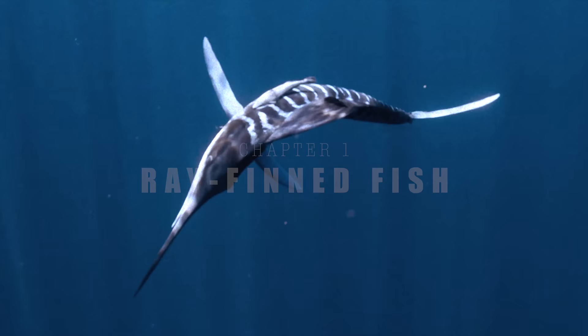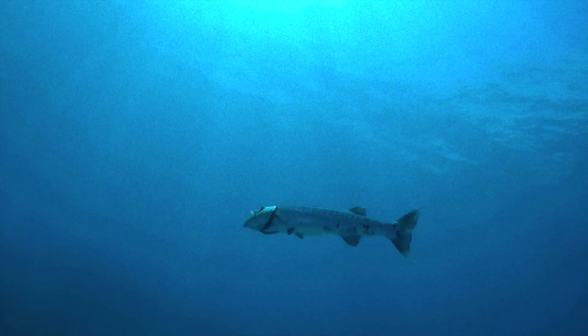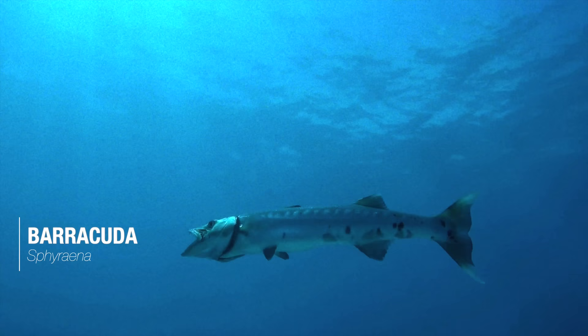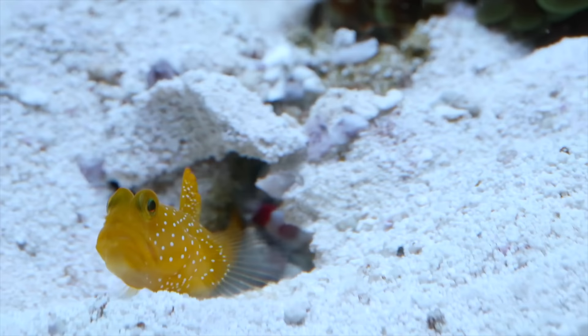First, let's examine the largest group of bony fish: the ray-finned fish. The diversity, colour, lifestyle, and sheer numbers of which exceeds that of any other vertebrate group.